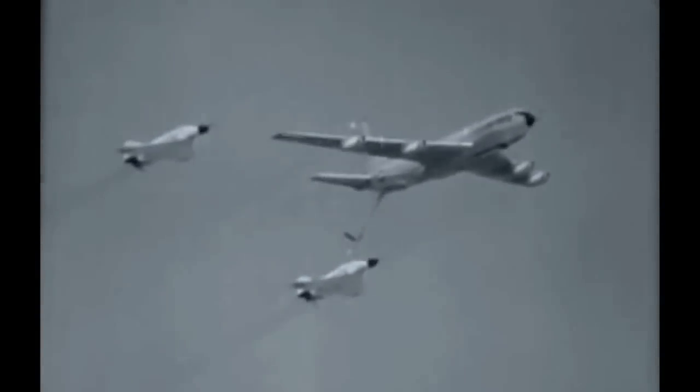Old hat for jet pilots but always new for the spectator — a United States Air Force Strato-tanker glides over and refuels one Phantom fighter-bomber while the other flies escort.